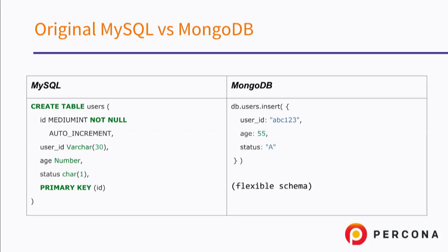This is how we do that in MySQL, and this is how we do that in MongoDB. With MongoDB there's no schema, per se. In MySQL we have to create a table. In MongoDB we just insert, and whatever we insert will be accepted by MongoDB as long as it's valid JSON.